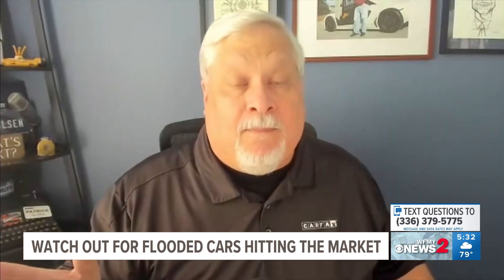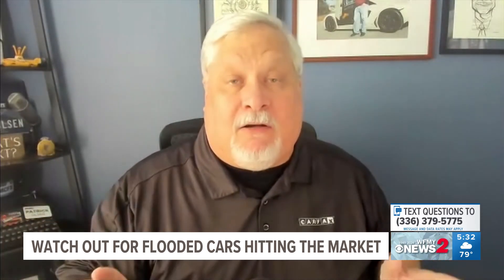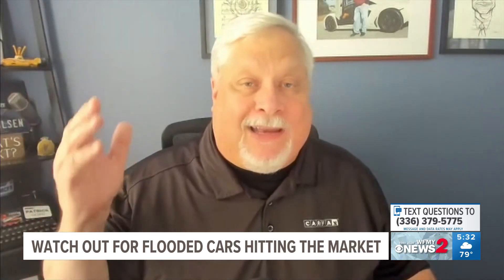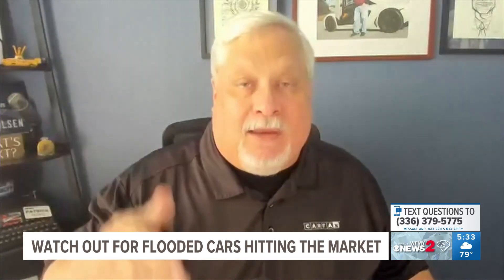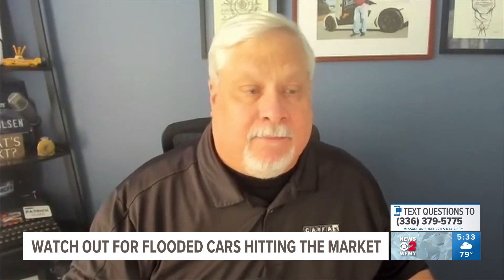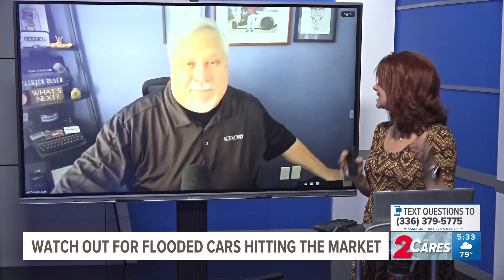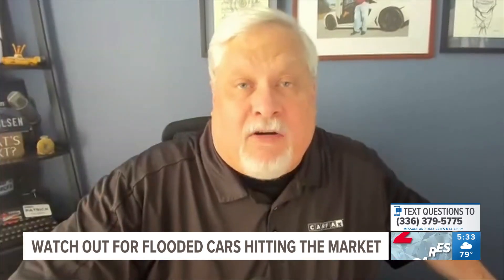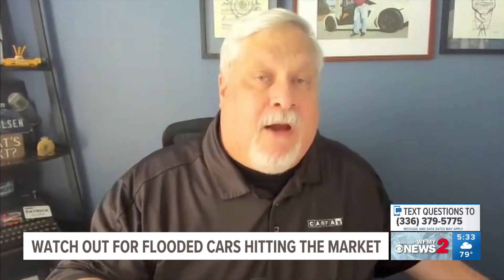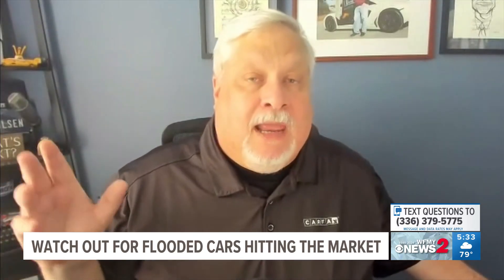With any used car, you want to take it to a mechanic that you trust. They'll get it up on a lift and not only can they see things you can't see, they'll also be able to understand what they're looking at. People often say the dealer's people checked it out, so they didn't want to go to a third-party mechanic. But it costs about $100 in most places, and it's better $100 up front than thousands of dollars down the road.